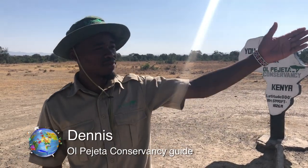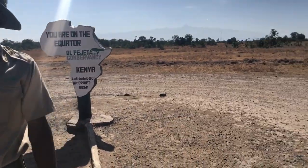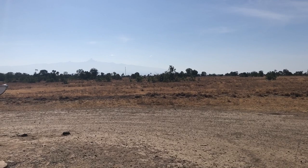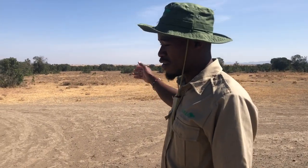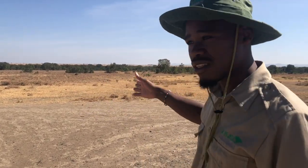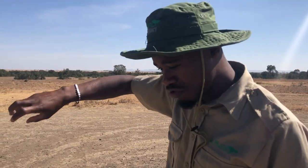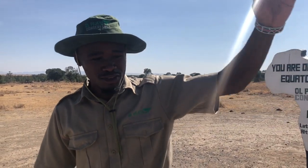We are on the equator. On the left hand side is the southern hemisphere — there, that side. We have Mount Kenya there, you can see, although maybe not clear. On the other side is the northern hemisphere. So once you move towards the northern pole, you have a bowl of water and try to drain it — it goes anti-clockwise. On the southern hemisphere, if you walk about six meters towards the southern hemisphere and pour water in the bowl, the water will go clockwise.